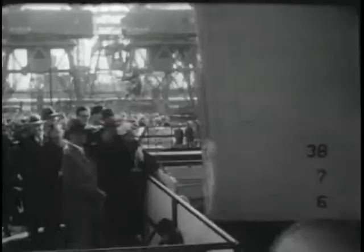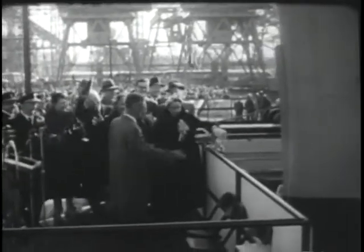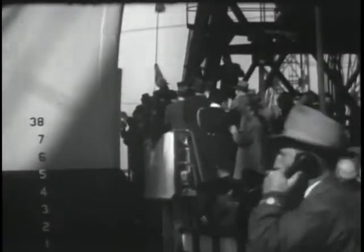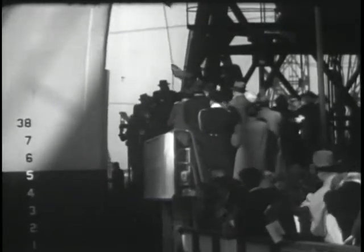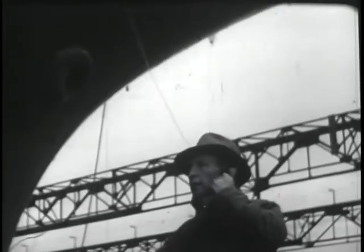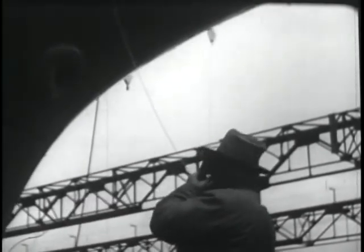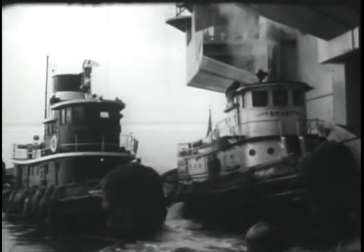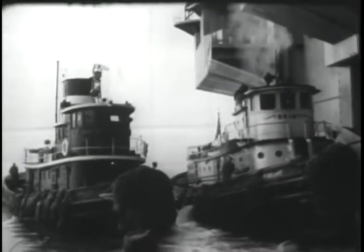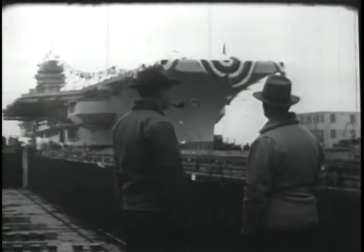I am Morisot. Judge number three, stand by to starboard. Well, there she goes. Old 506.